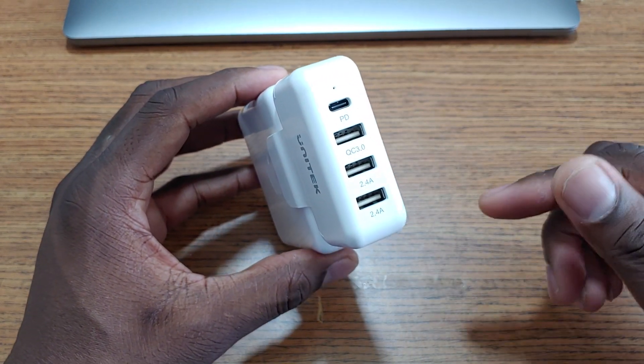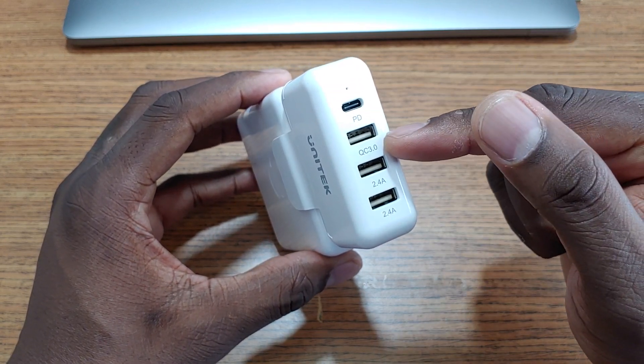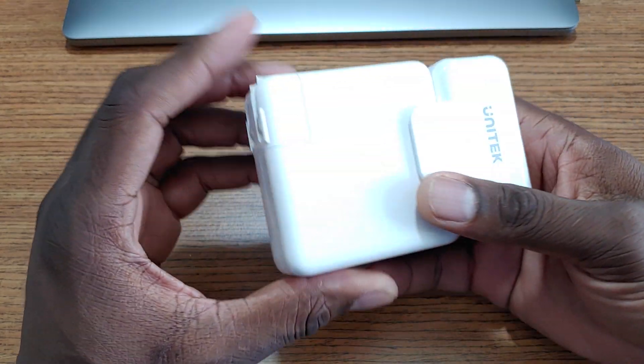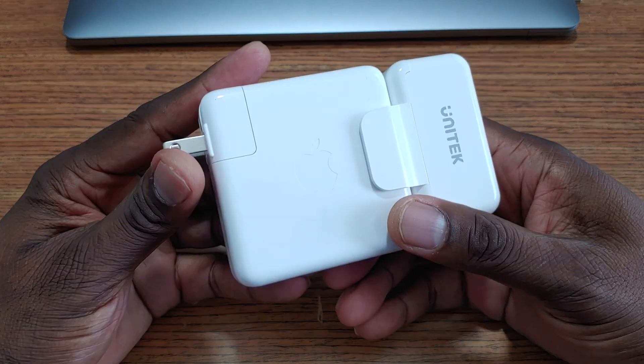This is really simple. You can see two 2.4 amp ports, a Quick Charge 3.0, and then you've got a pass-through right there for charge and data. Doesn't get any more simple than that.